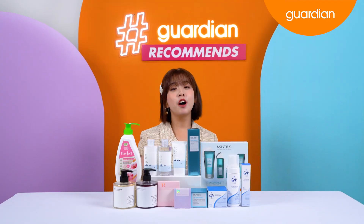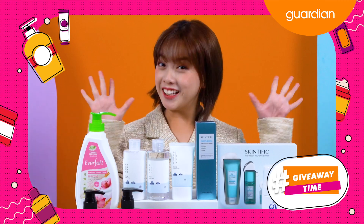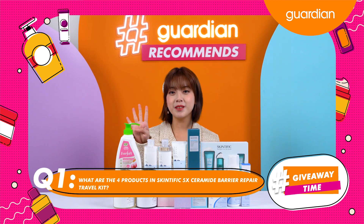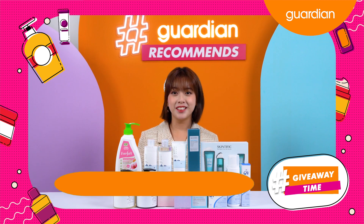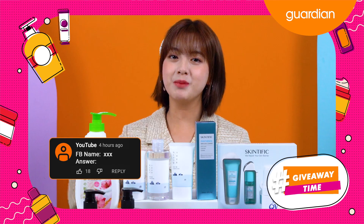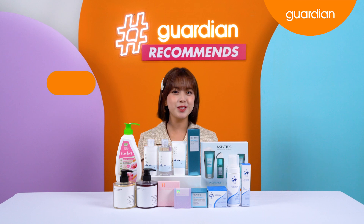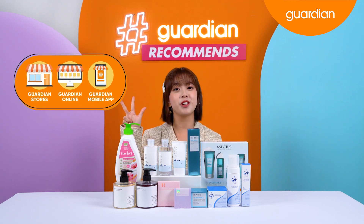We are at the end of today's episode, but don't worry guys because that means it is now time for a giveaway! What are the four products in the Skinsific 5x Ceramide Barrier Repair Travel Kit? Don't forget — if you're commenting on YouTube, be sure to include your Facebook name next to your answer so that we will be able to contact you. You can also get these amazing products from your Guardian physical store, Guardian MY app or Guardian.com.my.